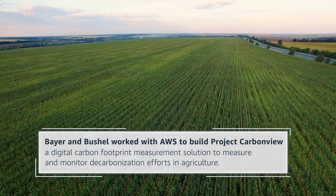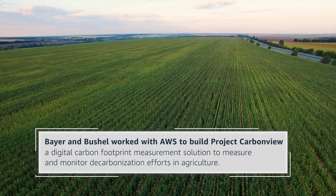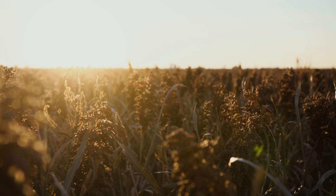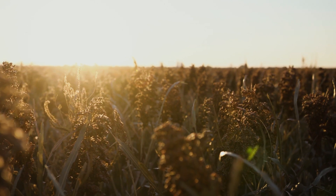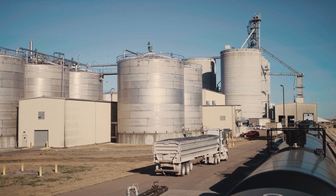The farm gate accounts for upwards of around 40% of the total carbon produced during grain production, and there's not a strong measure of that information. Generally what happens is once you transition from the farm gate to transportation to the processor, information gets lost in each of those hops. What we started thinking about was how do we connect the farmer to the rest of the value chain? How do we bring that information to the broader ecosystem?